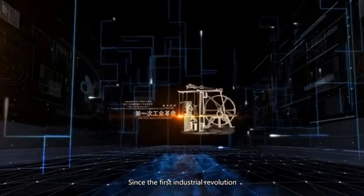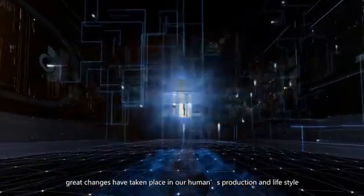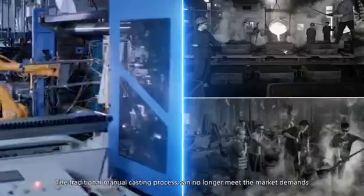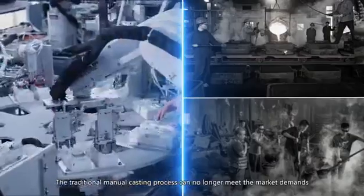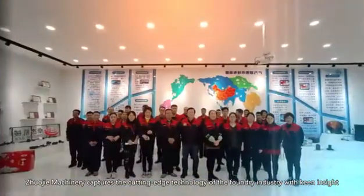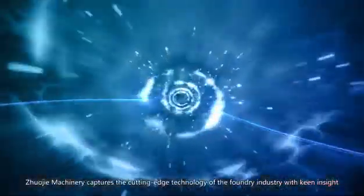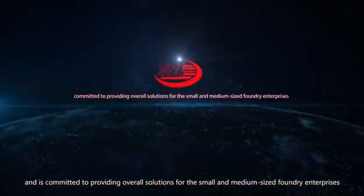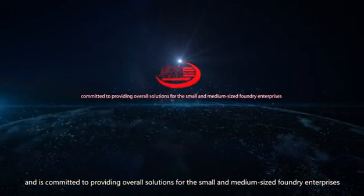Since the first industrial revolution, great changes have taken place in human production and lifestyle. The traditional manual casting process can no longer meet the market demands. Zhuji Machinery captures the cutting-edge technology of the foundry industry with keen insight and is committed to providing overall solutions for small and medium-sized foundry enterprises.